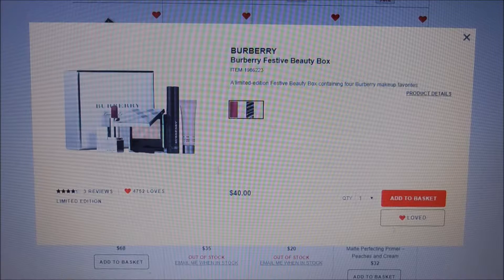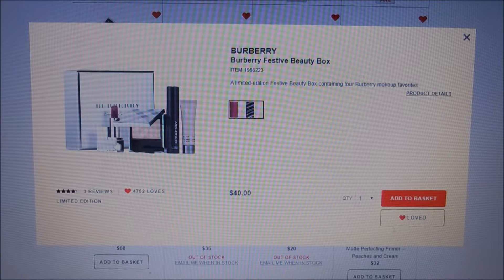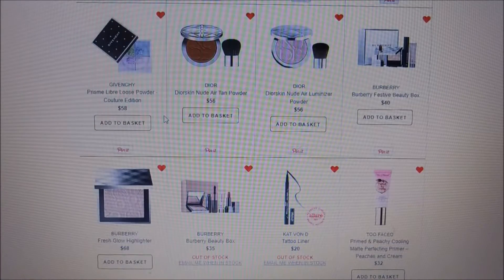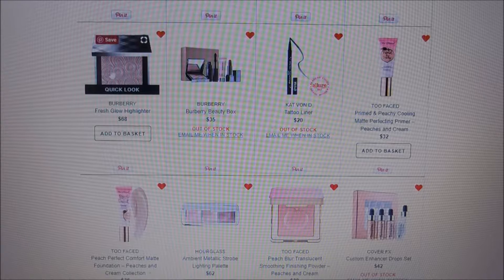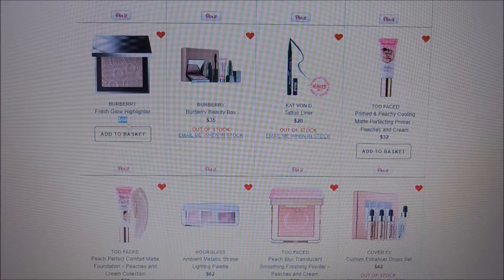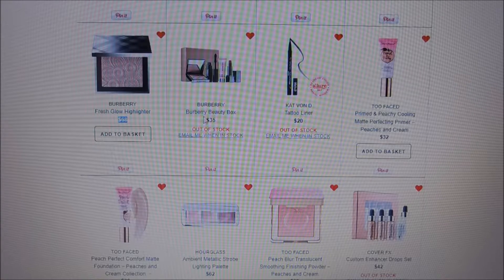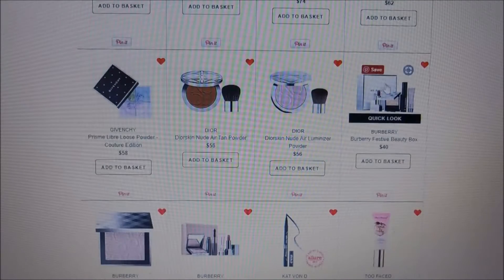Burberry — I have the Festive Beauty Box which comes with sample sizes of all kinds of things I want to try. The chances of me purchasing the box are probably higher than buying just the Burberry Fresh Glow Highlighter on its own, which is $68 just for the highlighter. The box looks like it comes with a mascara, primer, highlighter, and lipstick for $40. I love the imprint on the Fresh Glow Highlighter packaging, but the Becca highlighters are amazing at half the price, which stops me.